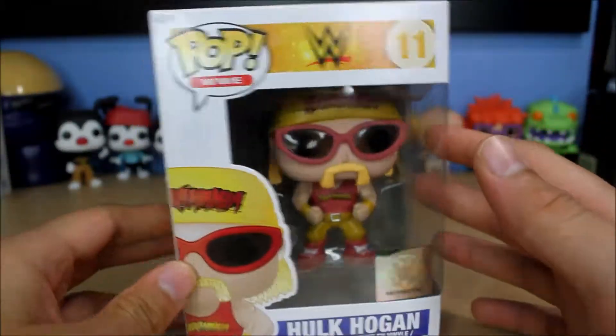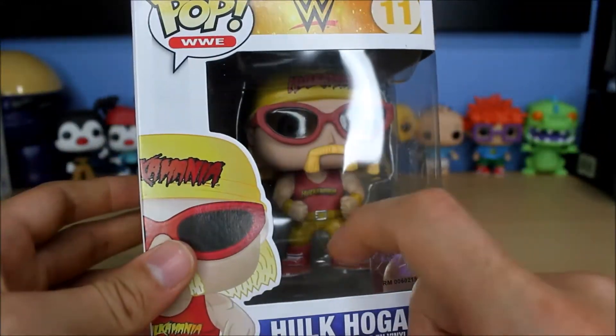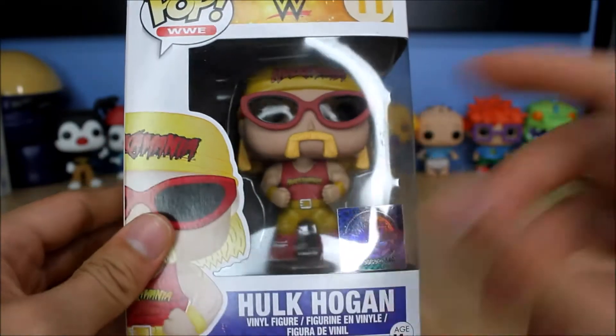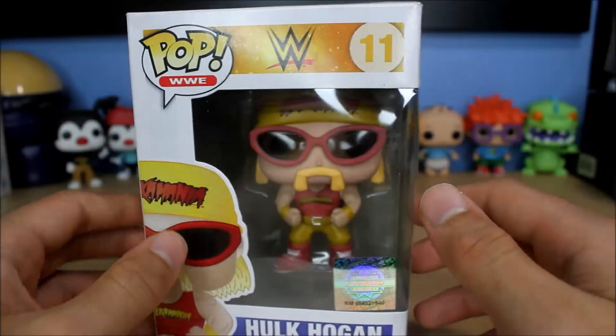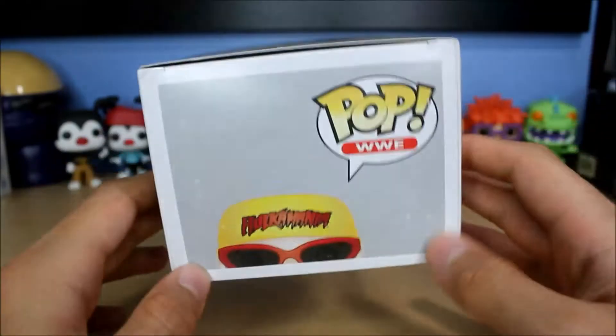Anyway, this is Hulk Hogan — this is the regular version. I know there are two other versions: there's the WWE.com exclusive where he's wearing a yellow shirt that says 'Hulk Rules,' and then there's also a Hollywood Hulk Hogan version. I still need to get those two, so once I get a hold of them you'll see videos for them.